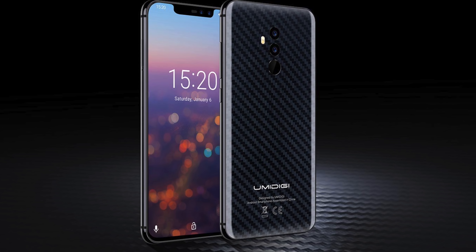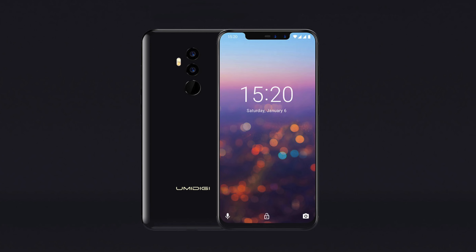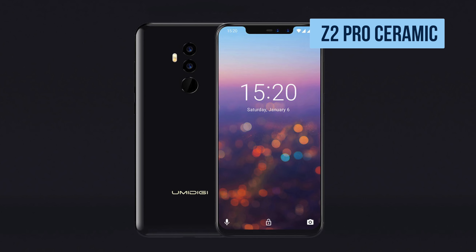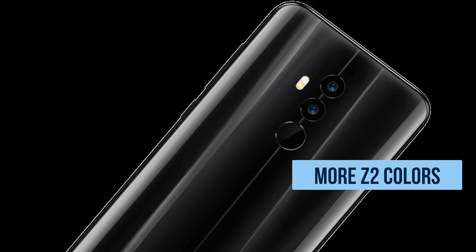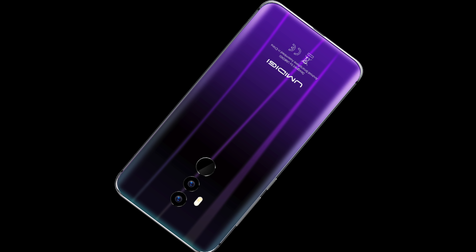For those who want something even higher, there is the Z2 Pro with a faster Helio P30 CPU and 128 gigs of storage — double what we have here — at $299. There's even a ceramic edition if you want a really chic kind of look. Those are also sold on Gearbest.